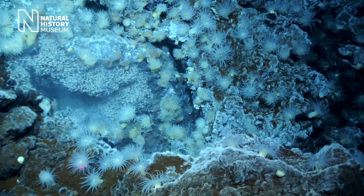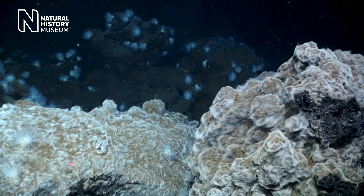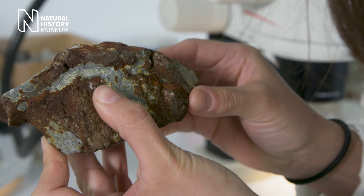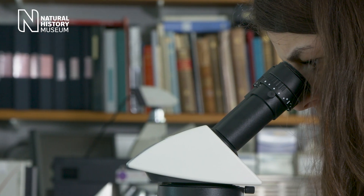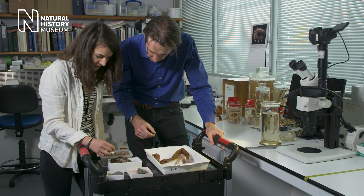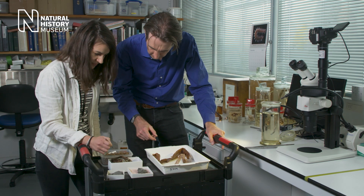What we don't know is how recently these animals have adapted to live on hydrothermal vents. We know that hydrothermal vents have been around on our planet for at least four billion years, and the oldest fossils from hydrothermal vents that we know about are 440 million years old. So there's a really long history of animal occupation of these environments.